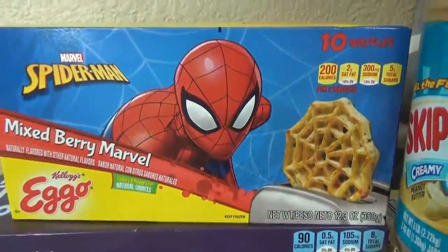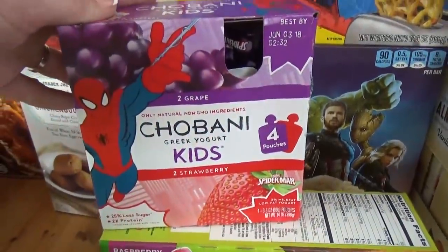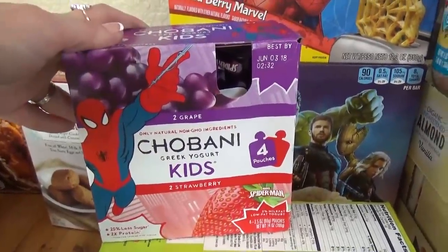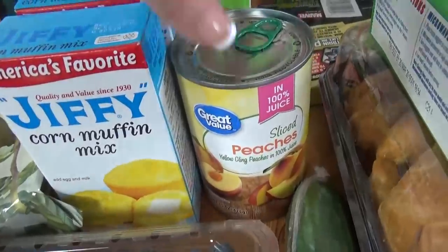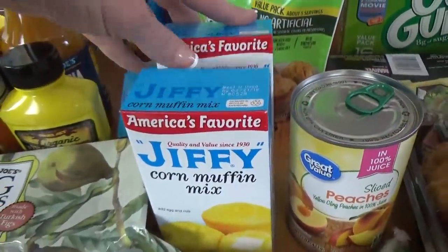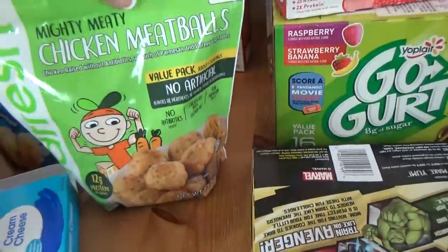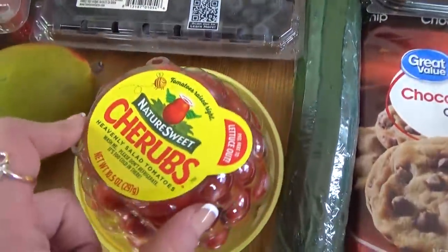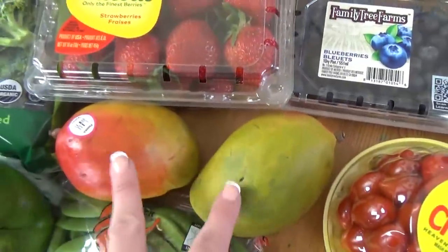And I also got the Spider-Man waffles, because why not? And speaking of Spider-Man, I also got the Spider-Man yogurt — two are grape and two are strawberry. I think it's really weird to have grape-flavored yogurt; it's not very common around here. Also from Walmart, for some recipes, I got a can of sliced peaches in their juice. I also got two boxes of the Jiffy Cornbread Mix, some of these Mighty Meaty Chicken Meatballs — supposed to be a little bit healthier, full of protein. I also got some blueberries, some cherry tomatoes, some strawberries — they look and smell so good — and I also got two mangoes.